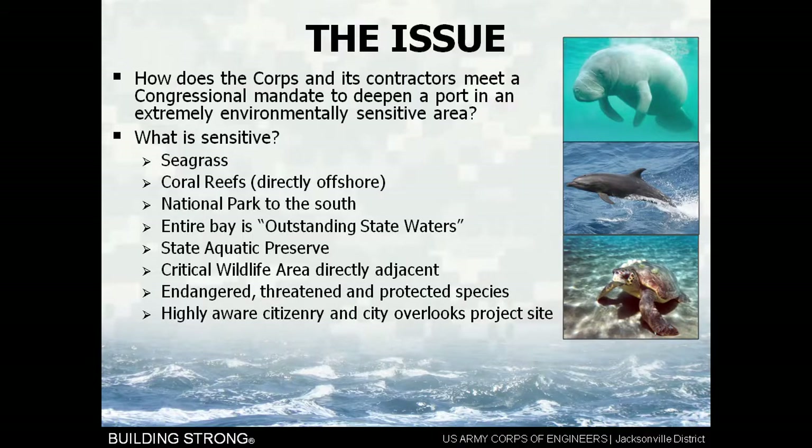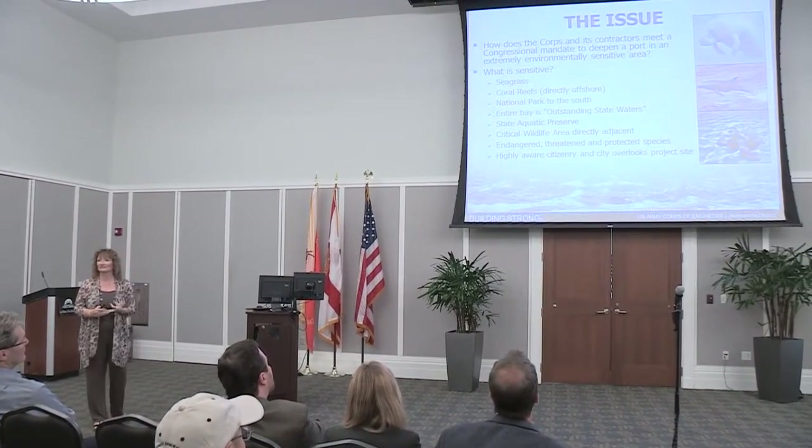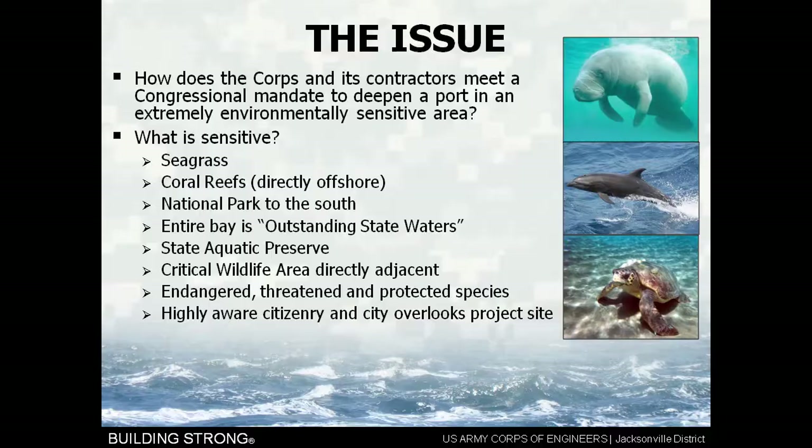The issue that we had to deal with at Miami, and which carries through to Jacksonville, is how does the Corps and our contractors meet a congressional mandate to deepen a port in an extremely environmentally sensitive area? We had seagrasses, coral reefs directly to the offshore, a national park to the south of the project, the entire bay designated outstanding Florida waters, a state aquatic reserve, a critical wildlife area, endangered, threatened, and protected species, and a highly aware citizenry and a city that overlooks the project site.